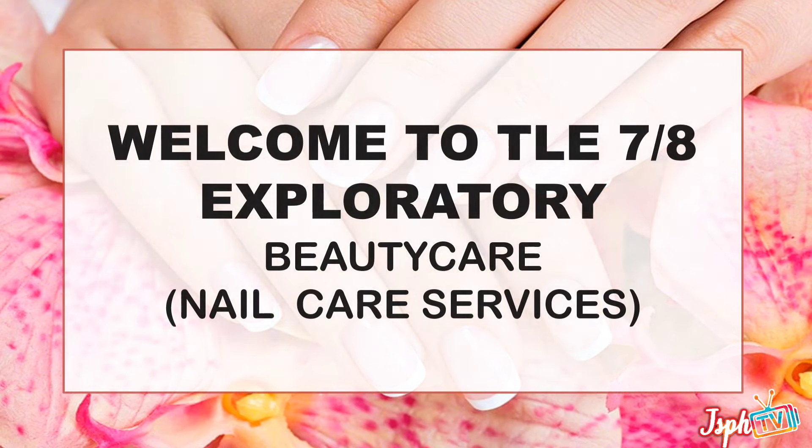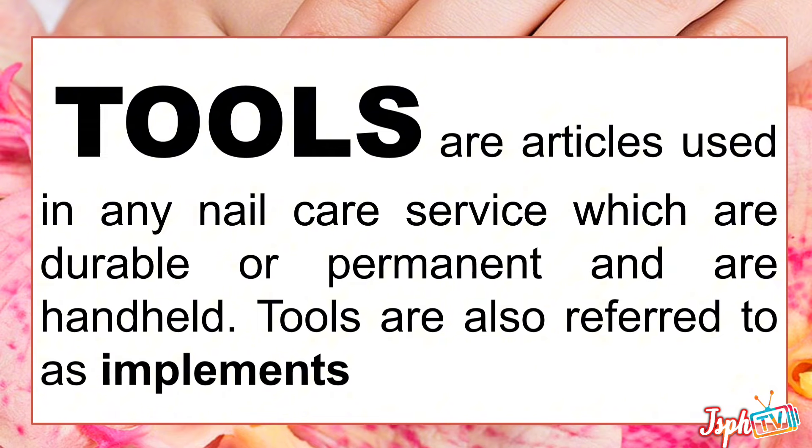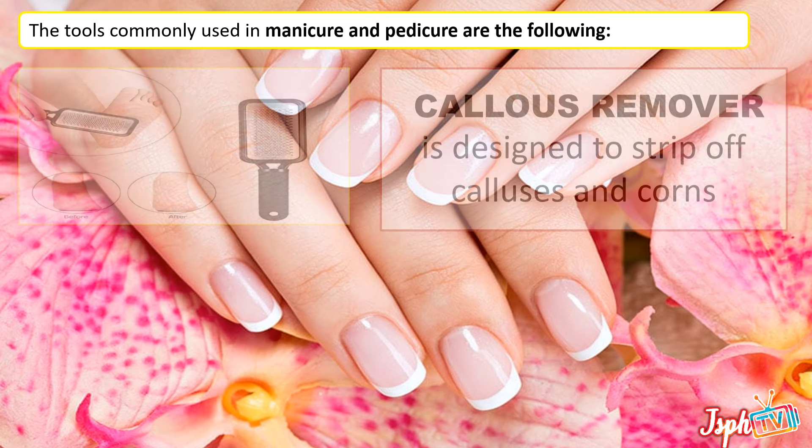Welcome to TLE Exploratory 7 and 8. Today we will tackle beauty care nail care services — nail care tools and equipment. Tools are articles used in any nail care service which are durable or permanent and handheld. They are also referred to as implements. The tools commonly used in manicure and pedicure are the following.